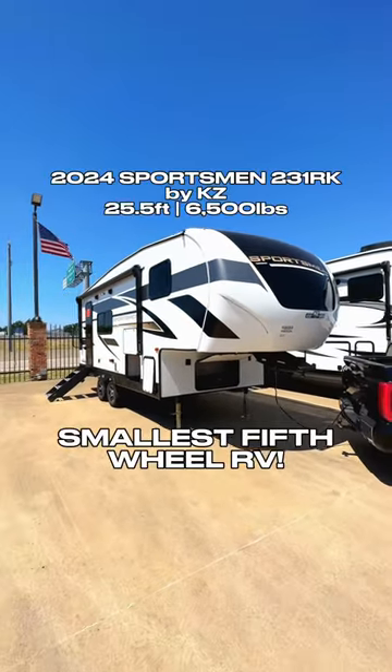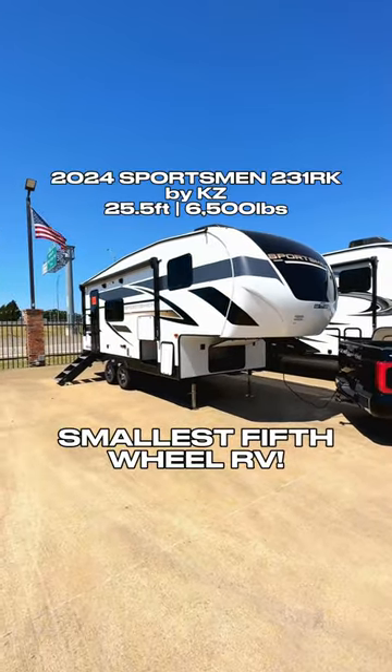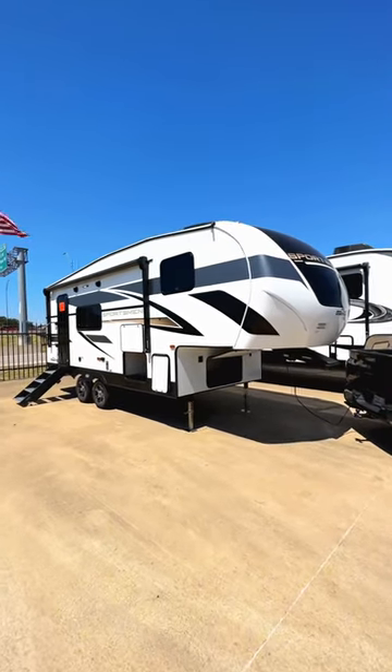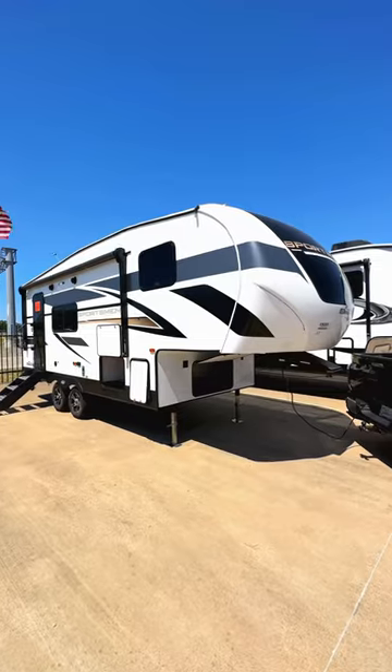Here we are taking a look at the all-new 2024 KZ Sportsman 231RK. This is going to be one of the most lightweight small fifth wheels out there in the market.